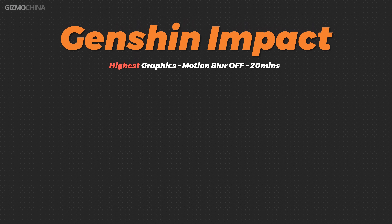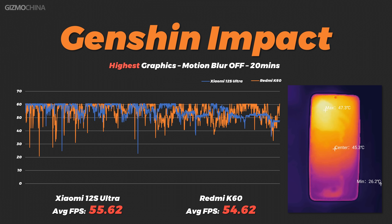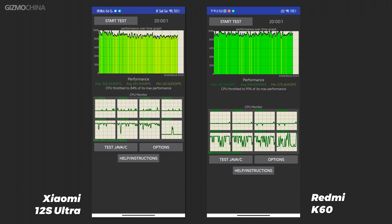But don't be too concerned — the gaming performance is still strong. From the test results, Genshin Impact performs in line with a normal 8 Plus Gen 1 phone. And because of the extra-large vapor chamber heatsink inside the K60, it doesn't overheat in games, and in CPU throttling tests it is even more stable than the Xiaomi 12S Ultra. In other words, the K60's 8 Plus Gen 1 looks different on paper but works the same in practice. So don't get too hung up on the processor frequency issue — it's still a good gaming phone.